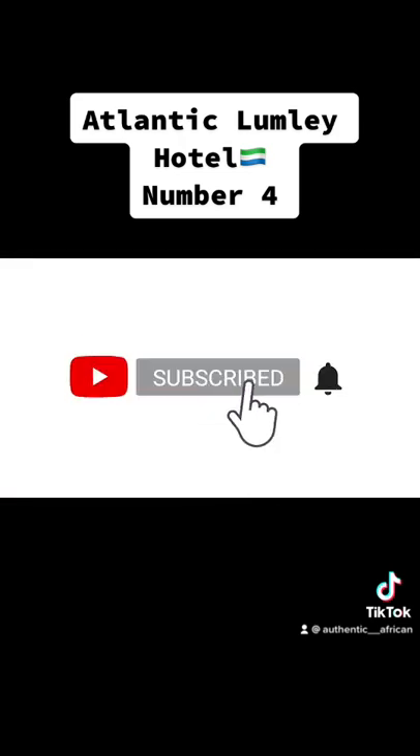All right guys, if you liked this video, go ahead and hit that subscribe button, hit that notification bell, like, comment, and share it with your friends. See you on the next one.